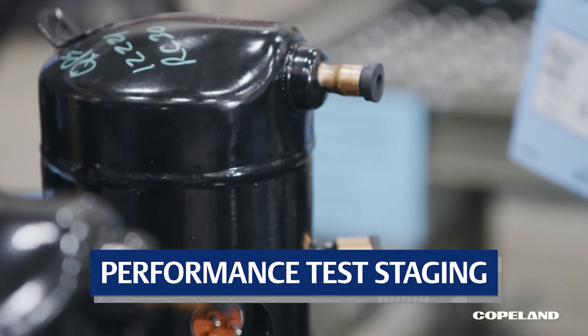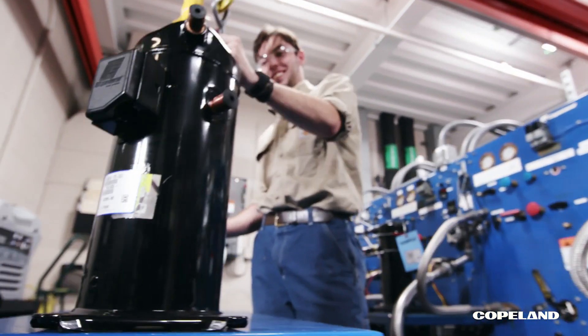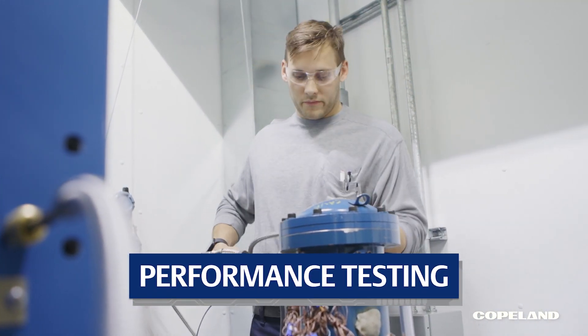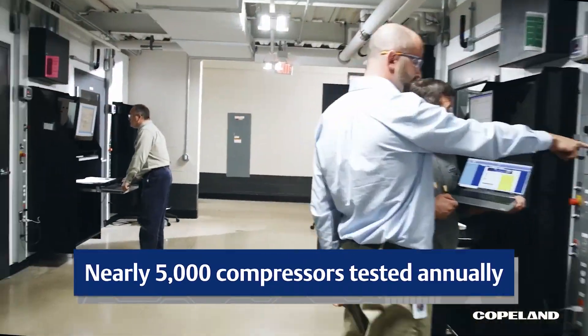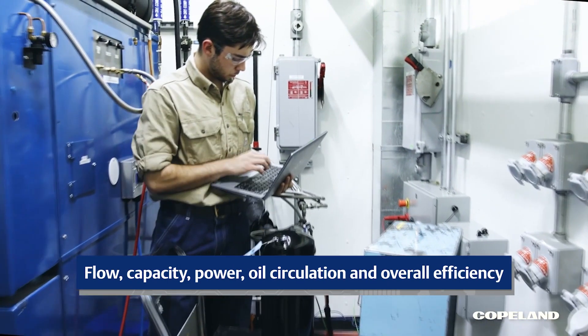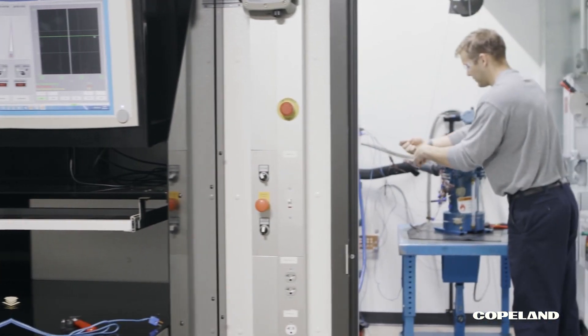Copeland's scroll compressors are built to wear in, so they perform as intended throughout the compressor's life cycle, and this is where that process starts. Accurate data informs product development. That's why we designed 60 rooms with test stands equipped to measure the dimensions of compressor performance 24-7. The exacting specifications of these stands were informed by hundreds of years of collective experience from our Copeland technicians.